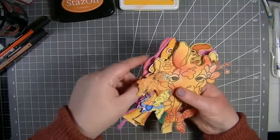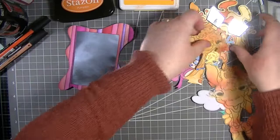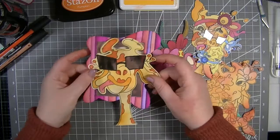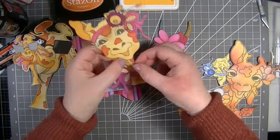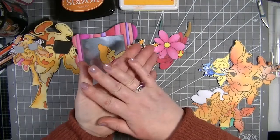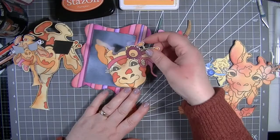I absolutely love this mirror! I've done lots of projects so I'll have to do a couple of videos. I'm thinking - she might be really good if I take off her neck and do a concertina fold, like a fan fold, and stick her there on the card.